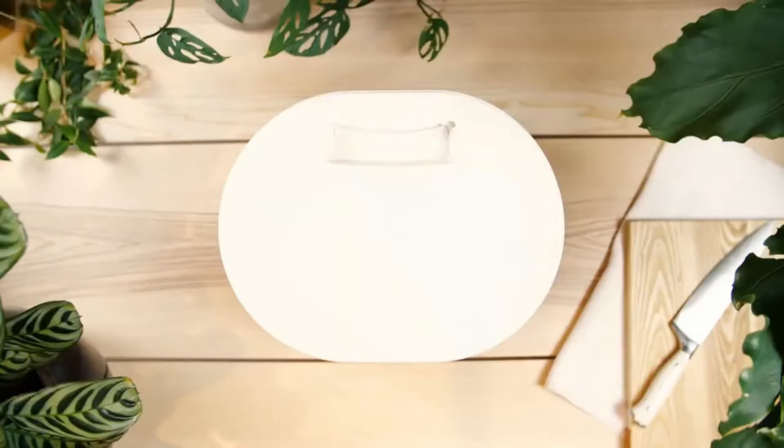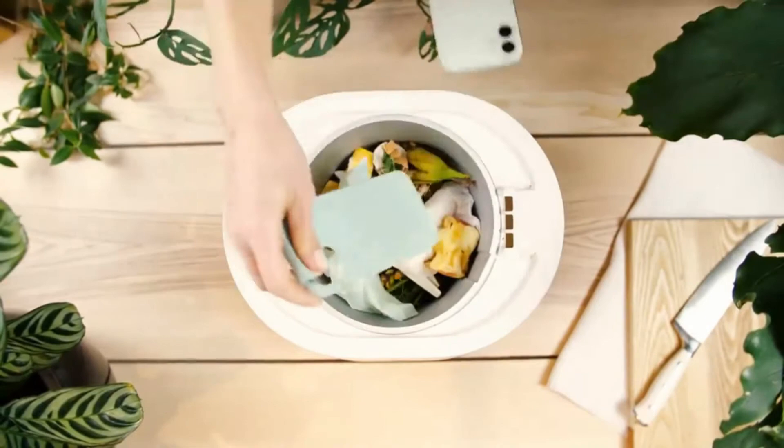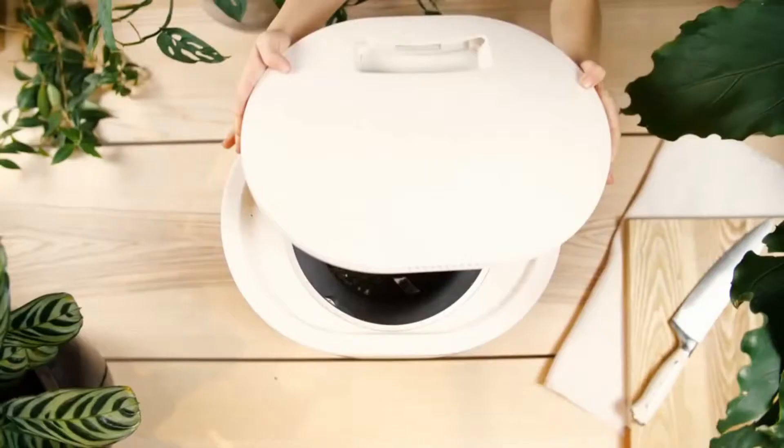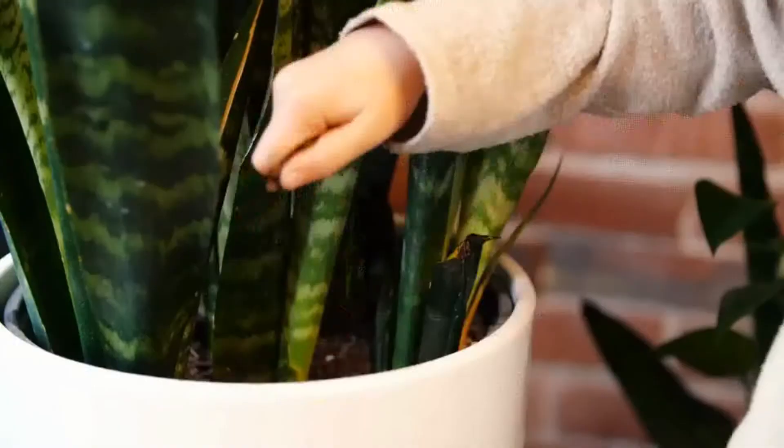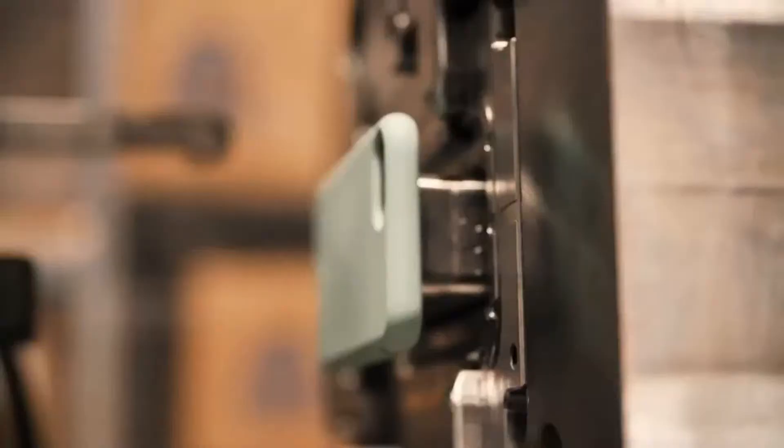Lomi makes your life so much easier. Lomi can compost your food waste, that pesky packaging from your online shopping habit, and even biodegradable plastics. Lomi even works on Pela's compostable phone cases — all at the push of a button. And as little as a few hours later, your waste has turned into the start of nutrient-rich compost, totally mess-free and odor-neutralized.